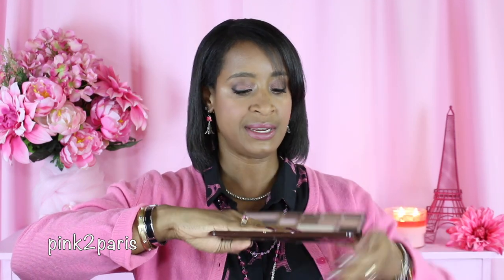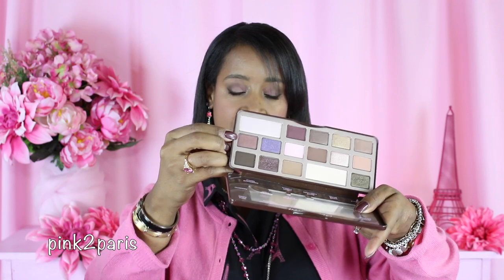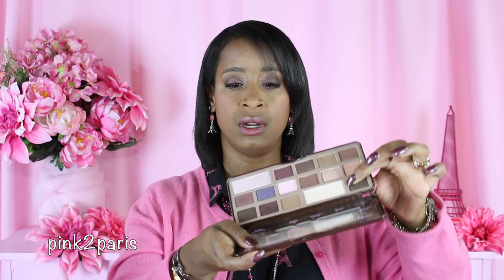The eyeshadow palette I'm wearing today is my trusty favorite Too Faced Chocolate Bar palette — the original one. I'm wearing the color Semi-Sweet in my crease, Amaretto on my lid, and White Chocolate as the highlight on my brow bone.